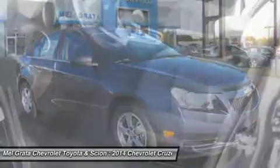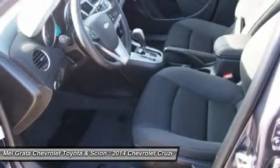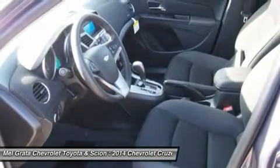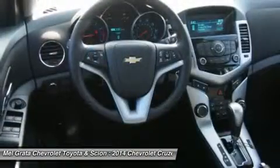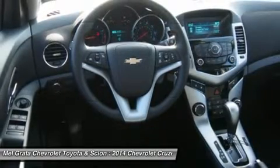All models higher than the LS but below the Diesel come with a 1.4L 4-cylinder turbocharged engine. The 1LT and 2LT give you your choice of a 6-speed manual with overdrive or an automatic. The Eco comes standard with a special 6-speed manual with triple overdrive, or an optional automatic. The LTZ however only comes with an automatic transmission.